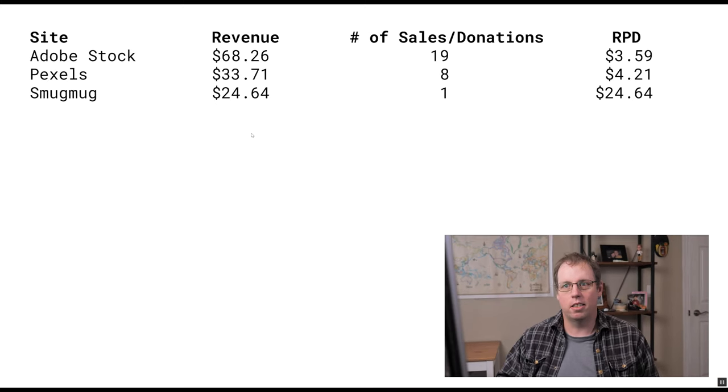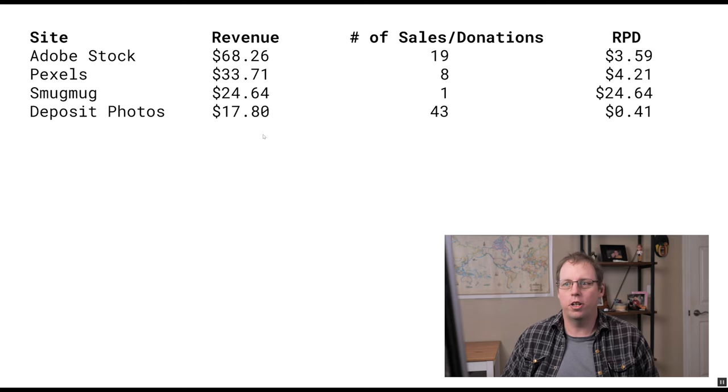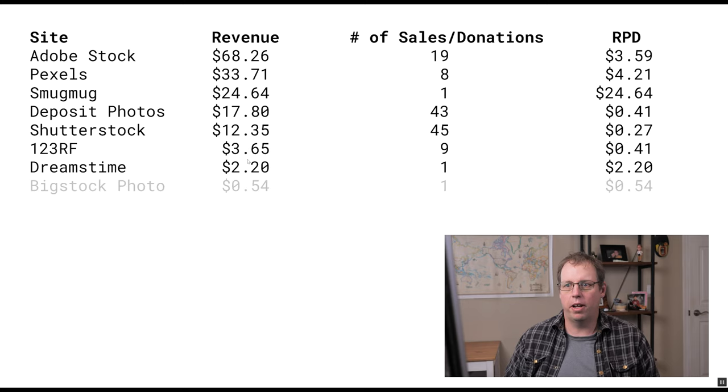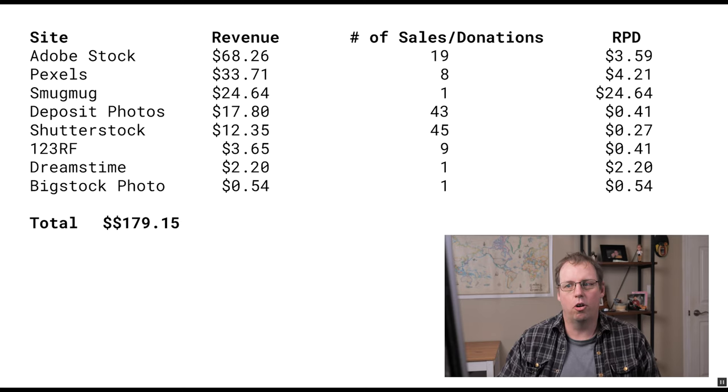Next on the list is Smokebuck — that's my own website — where I got one sale that equated to $25. Deposit Photos was about average, about the same as last month. And this is a bit of a surprise: Shutterstock was number five at $12, which is pretty low. It really wasn't a great month for Shutterstock. Shutterstock is my highest revenue site for the year right now and it still is, despite having a really bad month — it's just strange to see it so low on the list. Then Dreamstime and Big Stock Photo. The total ended up being about $180, which is about average for what I've been making with my photos this year.